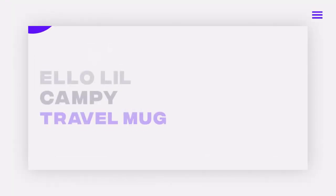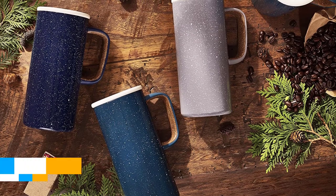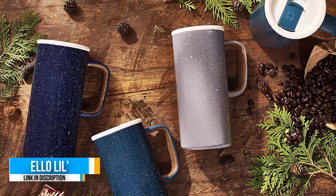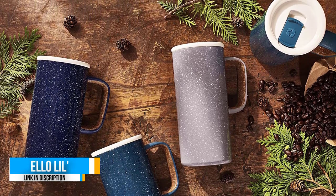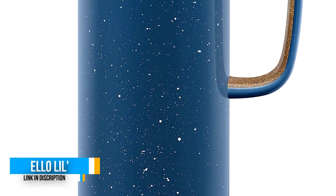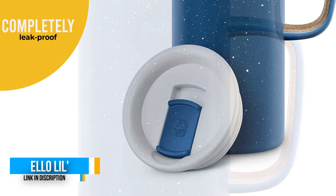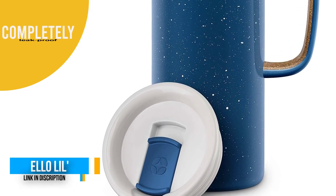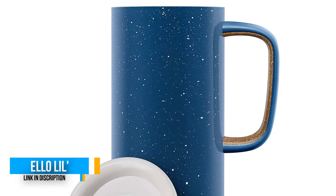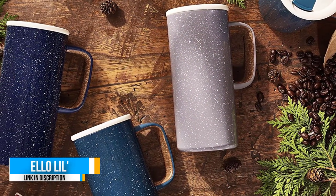Number one: Elo Lil Campi Vacuum Insulated Travel Mug. If you're looking for an insulated coffee mug with a handle, we recommend the Elo Campi. This leak-proof cup will keep your coffee warm for up to five hours and your cold drinks cool for up to ten hours. Available in two different sizes and six different colors, its exterior reminds us of an old-fashioned speckled tea kettle.